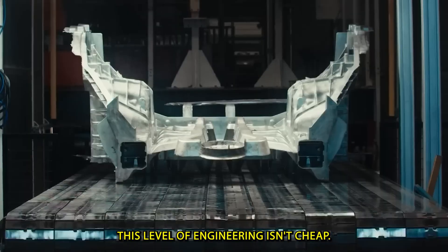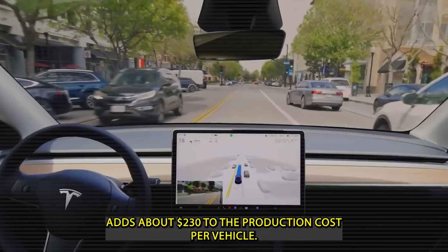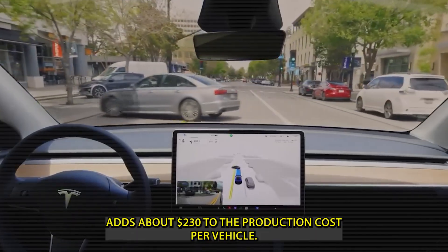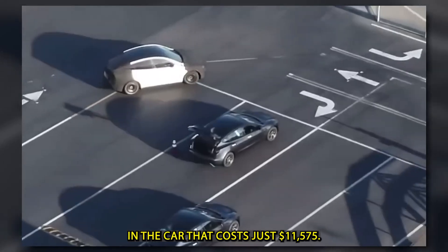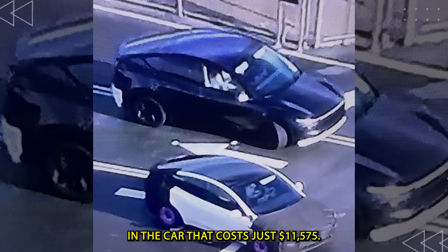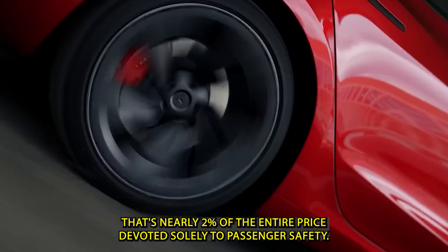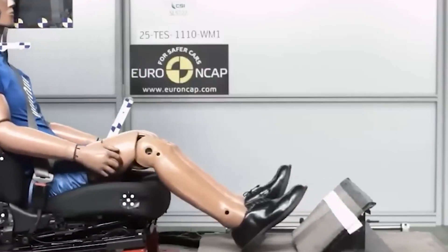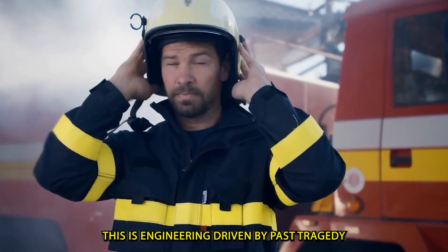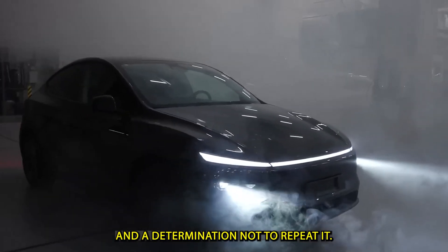This level of engineering isn't cheap. Installing triple redundant escape mechanisms on every door adds about $230 to the production cost per vehicle — in a car that costs just $11,575, that's nearly 2% of the entire price devoted solely to passenger safety. But it's a direct response to real-world failures that cost lives. This isn't a flashy feature for marketing — it's engineering driven by past tragedy and a determination not to repeat it.